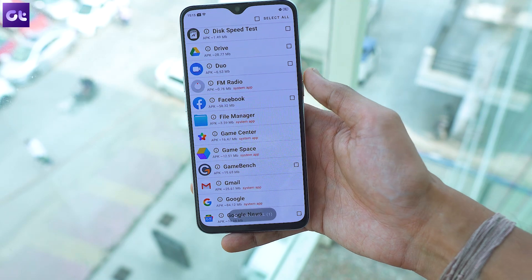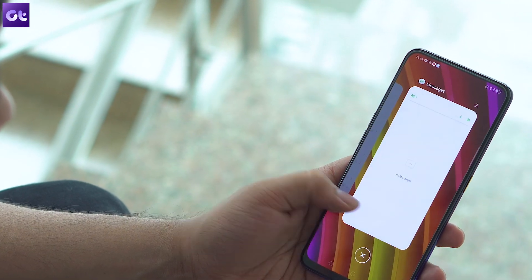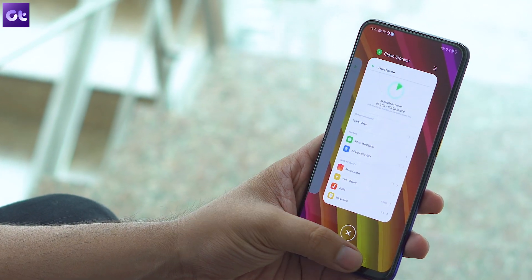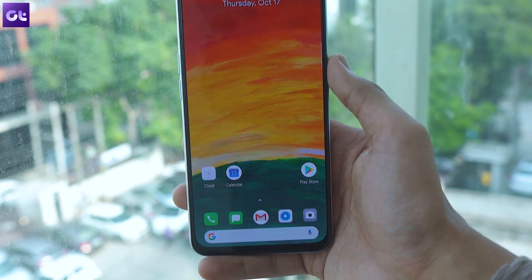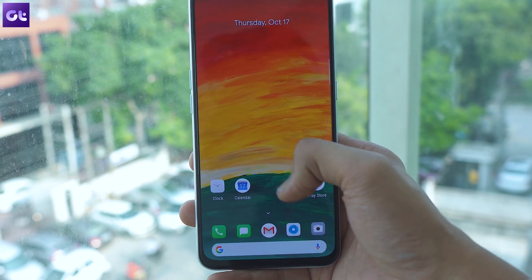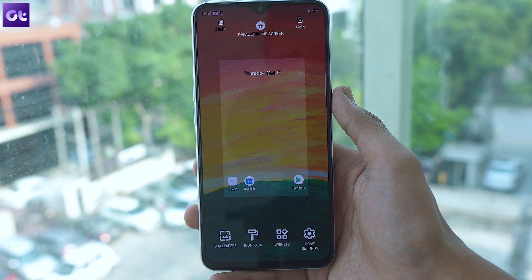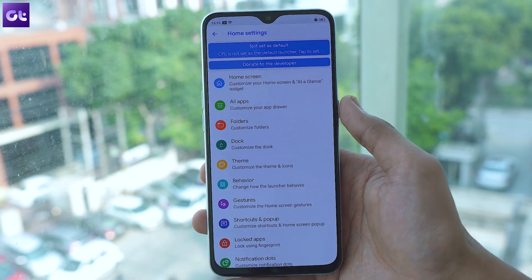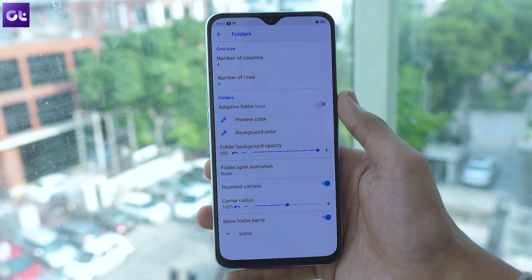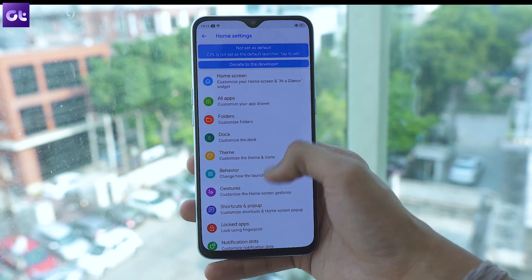Once you have uninstalled all the bloatware, it's time to focus on the next change — the stock launcher on the phone. A lot of users might like the look and feel of Realme's stock launcher, but if you'd rather have a clean stock Android-like appearance, you can install an app called Rootless Launcher from the Play Store. If that doesn't cut it and you want more customization options, you can opt for either Nova Launcher or the Action Launcher. Both have a minimal UI and pack in a ton of customization options for a completely personalized home screen experience.